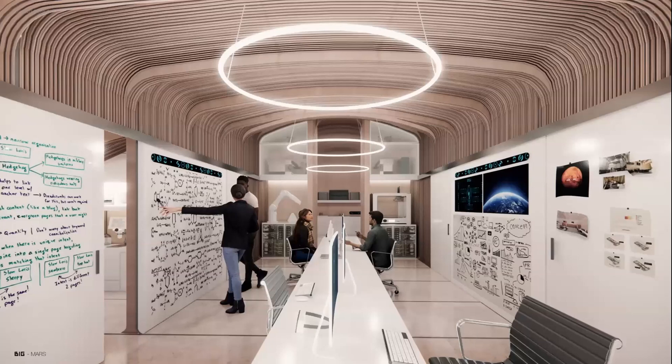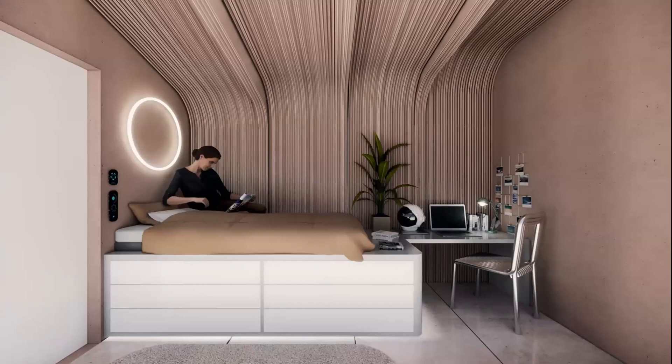Unfortunately, these were our renderings and our depiction of what the interior might look like. I regret to report that the interior does not look like this in reality. This is our vision of the crew quarters.